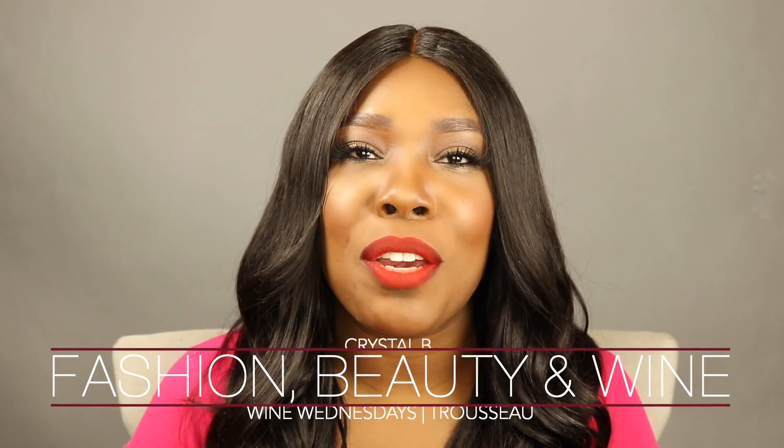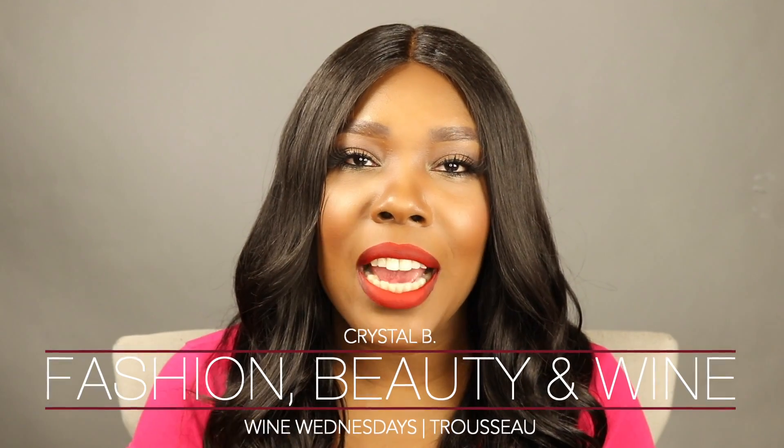Hey everyone, thank you so much for joining me today. My name is Crystal and you are watching Fashion, Beauty, and Wine. Today is Wednesday and there's only one thing to do on Wednesdays here at my channel and that's drink wine!